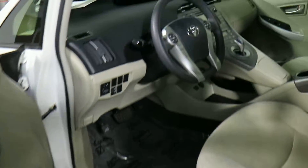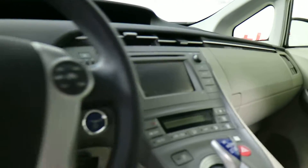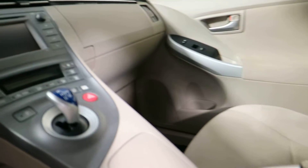It also has cruise control, a tilting steering wheel, CD player, Bluetooth, USB port, and auxiliary port.